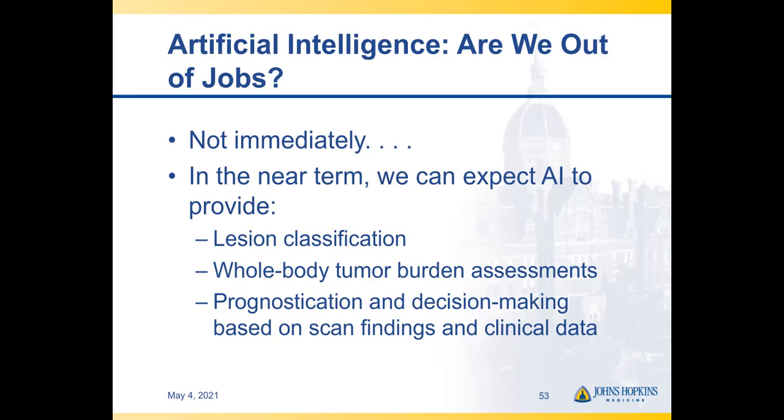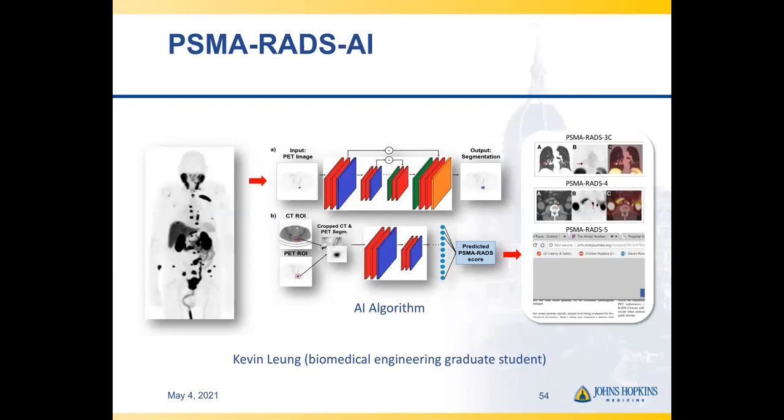There's increasing evidence that AI may not be replacing radiologists as fast as expected, but there are powerful things AI can do. We've already seen it provide lesion classification and whole-body tumor burden assessments, and our hope is that eventually we'll have very refined and nuanced prognostication and decision-making support based on AI findings.